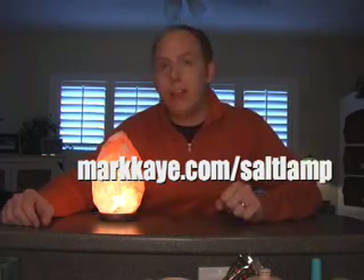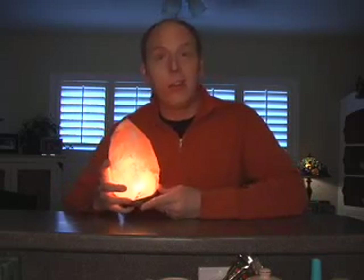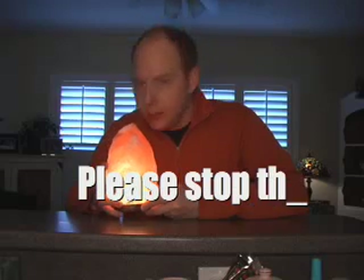If you're not on my website, go to markk.com/salt-lamp. I'm Mark Kay, the endorser. I endorse this product. I'm Mark Kay — thank you.